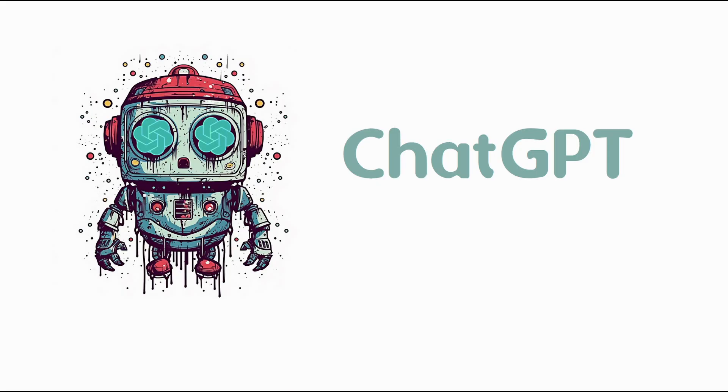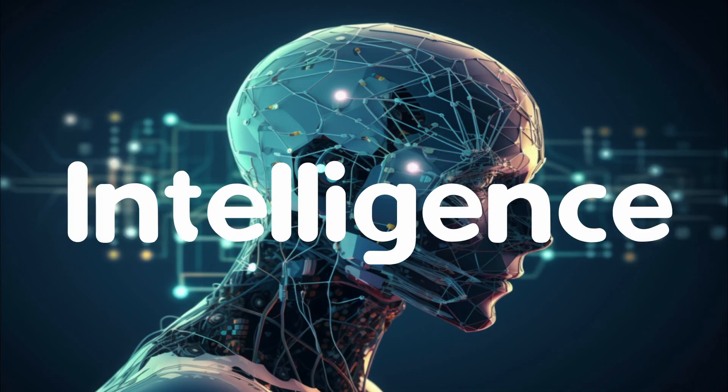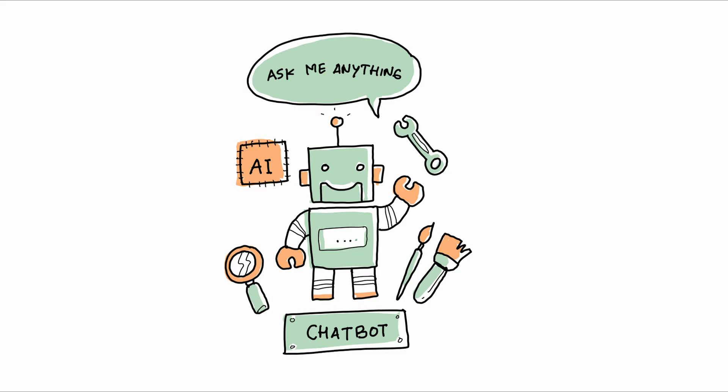Cloud Chatbot is going viral. To know why, I'll be comparing the two game-changing AI chatbots, Cloud and ChatGPT, which use artificial intelligence to have natural conversations and help optimize all kinds of work.